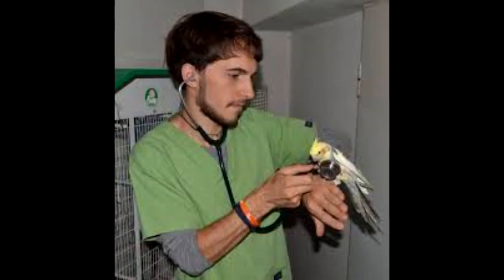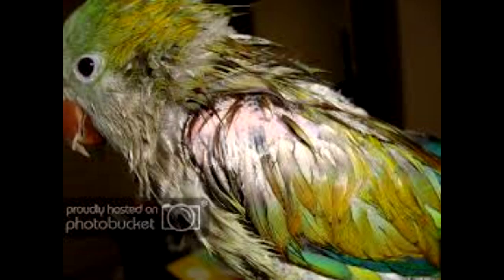There is no treatment for polyoma virus in budgies. Some veterinarians believe in treating a clearly infected bird with an antiviral such as acyclovir or AZT. While these are used to treat other viruses, both may be helpful in cases of French molt.